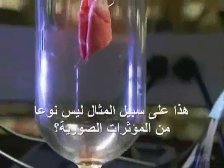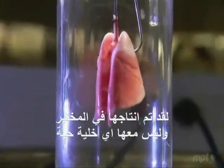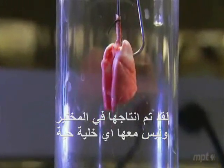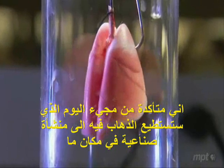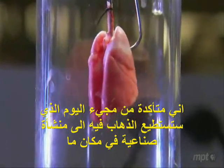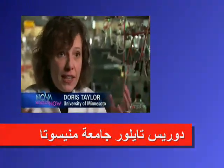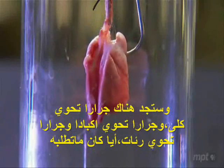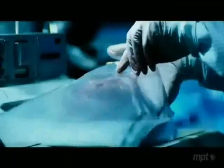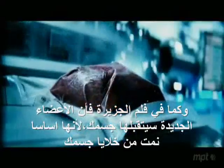This, for example, is no special effect. It's a lab-grown lung, no clone attached. I absolutely see a day where you'll walk into a manufacturing facility somewhere, and there will be jars of kidneys and jars of livers and jars of lungs, whatever it is you need. Just as in The Island, your body would accept the new organ because it would be yours, grown from your cells.